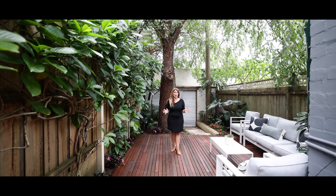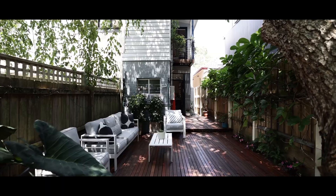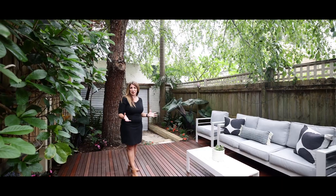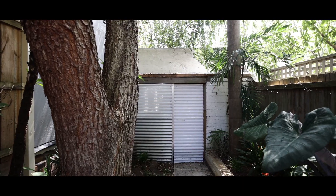This yard is a real standout. You have a fabulous deck which is split into two, so you can have one area for an outdoor dining table and then this beautiful area here to sit down, relax, and enjoy those summer barbecues. You also have a shed out the back which is great for storage.